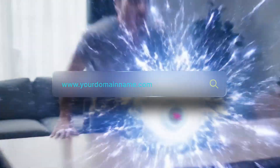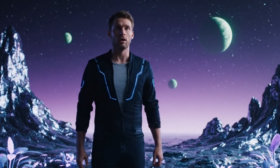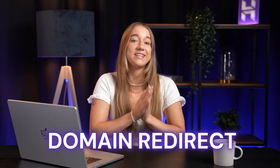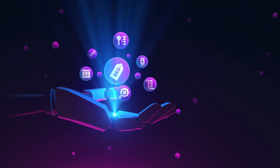If you've ever typed in a website address and been taken to a completely different one, you've witnessed the magic of a domain redirect in action. In today's video, we'll be talking all about domain redirects and how you can use them to your advantage to help protect and grow your presence online — all without losing any SEO value.